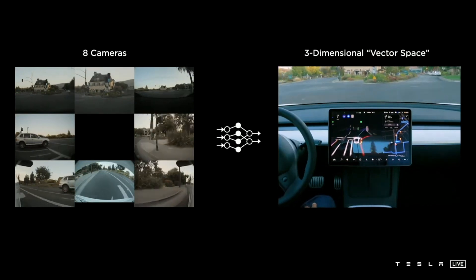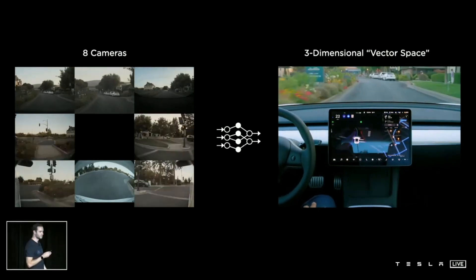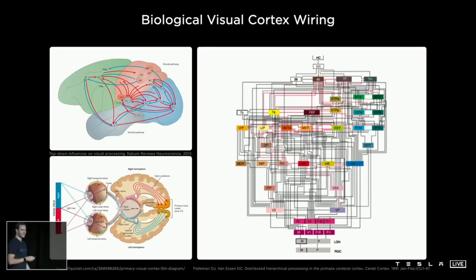You are seeing parts of that vector space rendered in the instrument cluster on the car. What I find fascinating about this is that we are effectively building a synthetic animal from the ground up. The car can be thought of as an animal — it moves around, it senses the environment, and acts autonomously and intelligently. And we are building all of the components from scratch in-house.